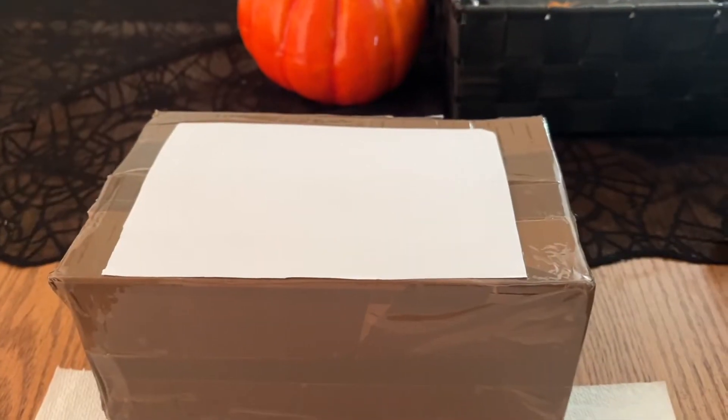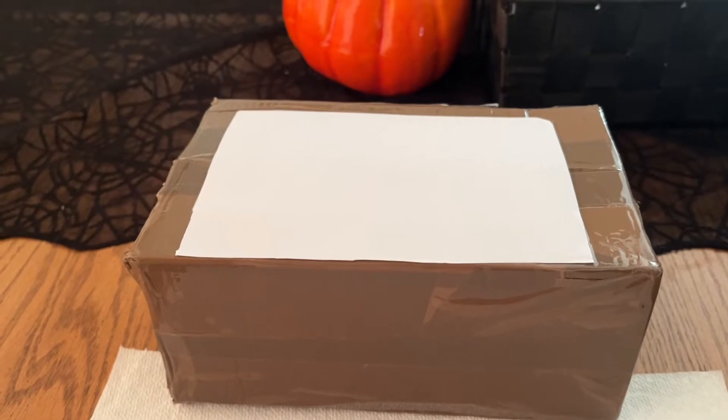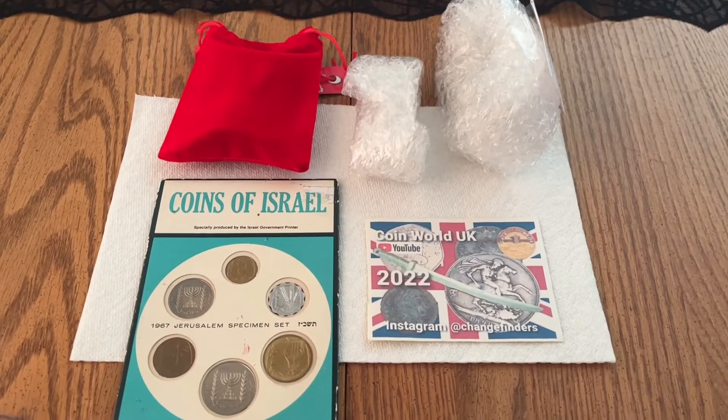Good day friends, today's a special day. I'm back from my training session in Ghost River and I checked my mail and got something from Coin World UK. I got a package — there she be — and as you can see I've covered his address, but it's a package I've been looking forward to. Let's get into this.